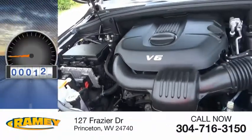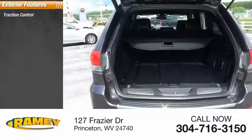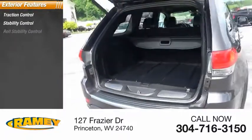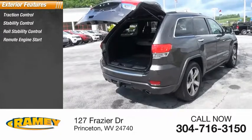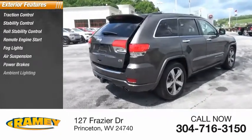This vehicle has less than 30,000 miles. Here are some of this vehicle's great options: traction control, stability control, roll stability control, remote engine start, fog lights, air suspension, power brakes, and ambient lighting.